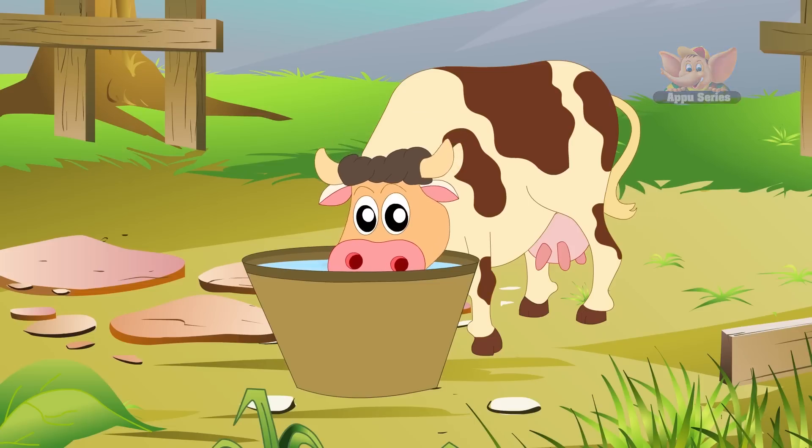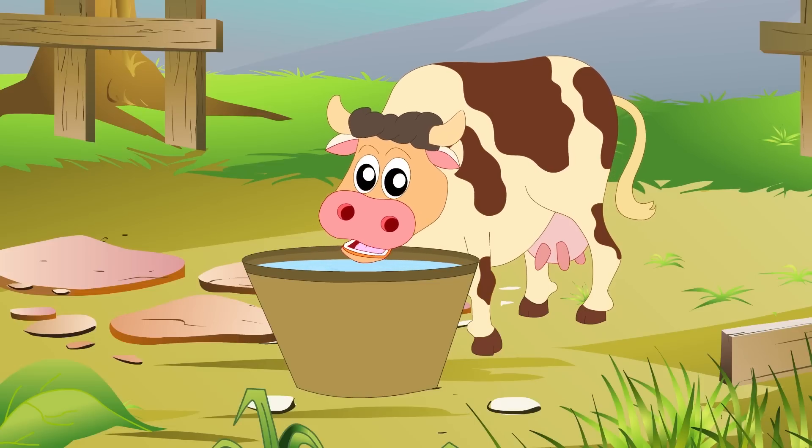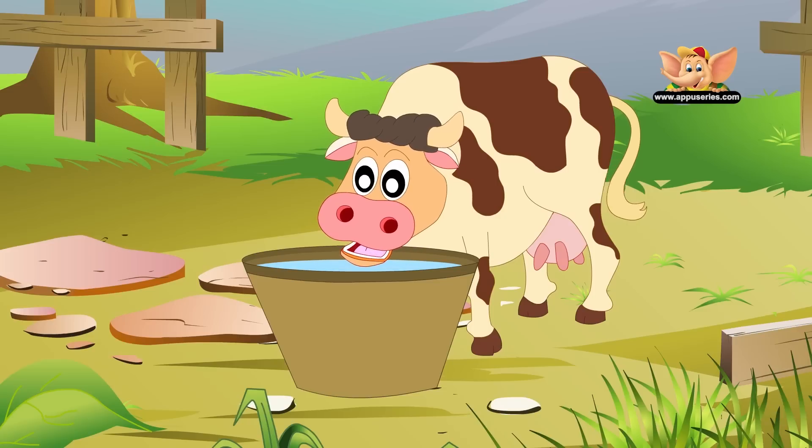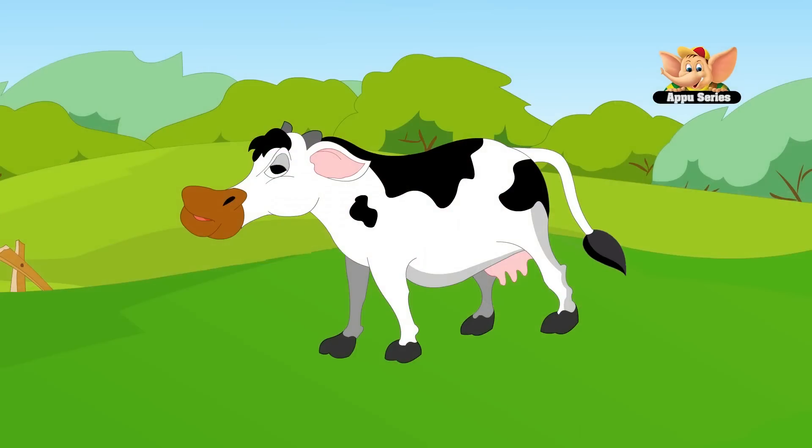Their food includes corn, hay, barley, grass and wheat. Cows have an almost 360-degree panoramic vision and have a keen sense of smell up to five miles away.